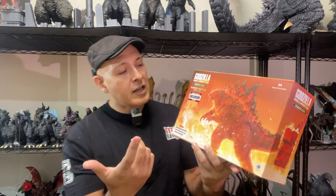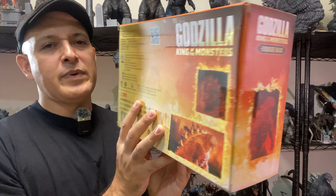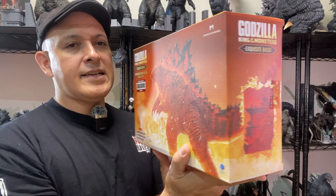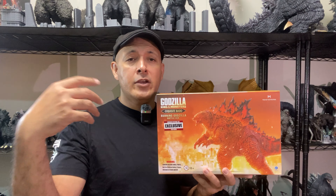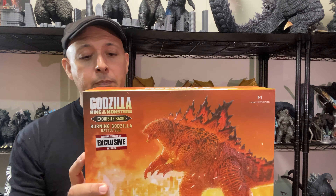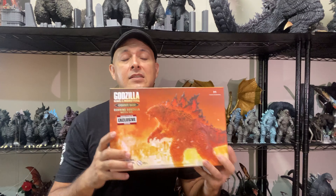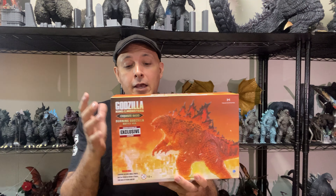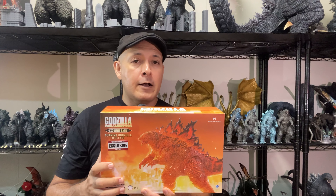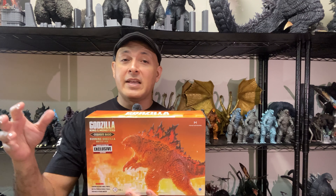Haya Toys really killed it with this figure. Just look at the box — it's got the exclusive label, a really nice picture, all the things we've come to expect from Haya Toys. I'll break the figure down in a moment. I do hope that Haya Toys re-releases this figure at some point for everybody who wants it. My collection of Haya Toys Godzilla figures will be complete with this guy.